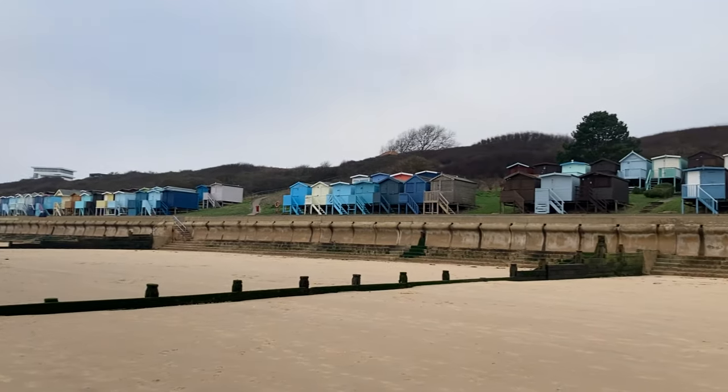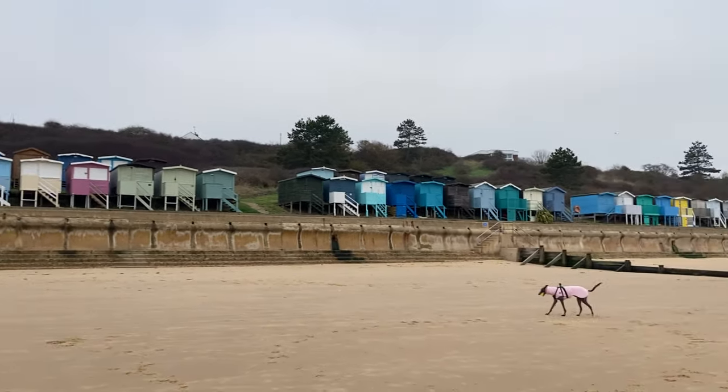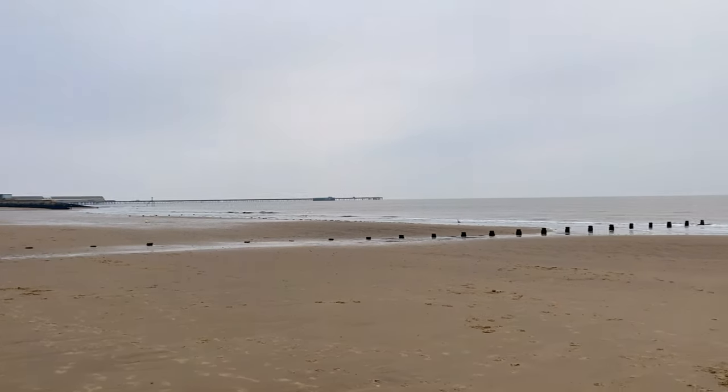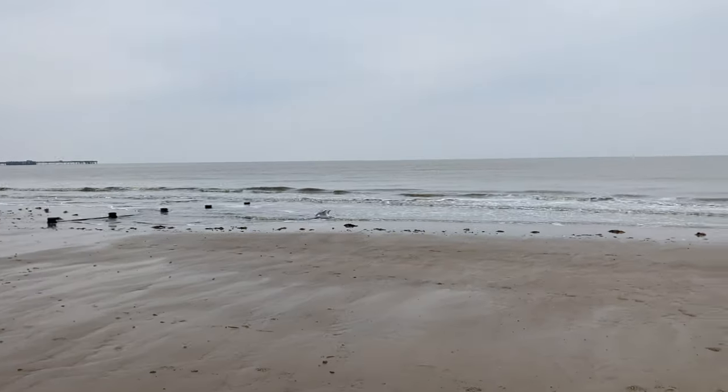It's a really lovely quiet little beach, this one. The pretty beach huts all along the back. We'll definitely be coming here again as it's only an hour's drive. It's very dog friendly — not too many people but lots of dogs. A really lovely beach.